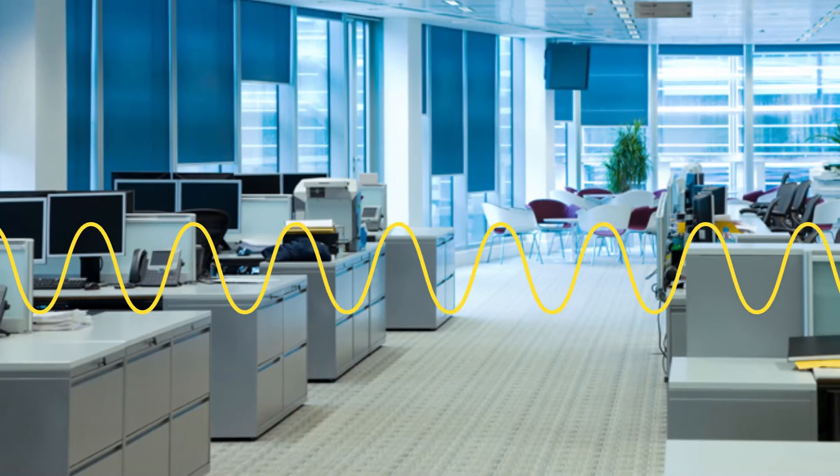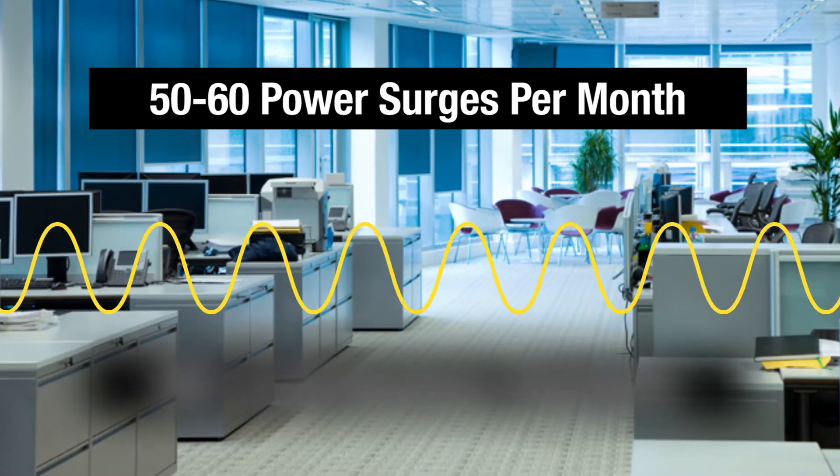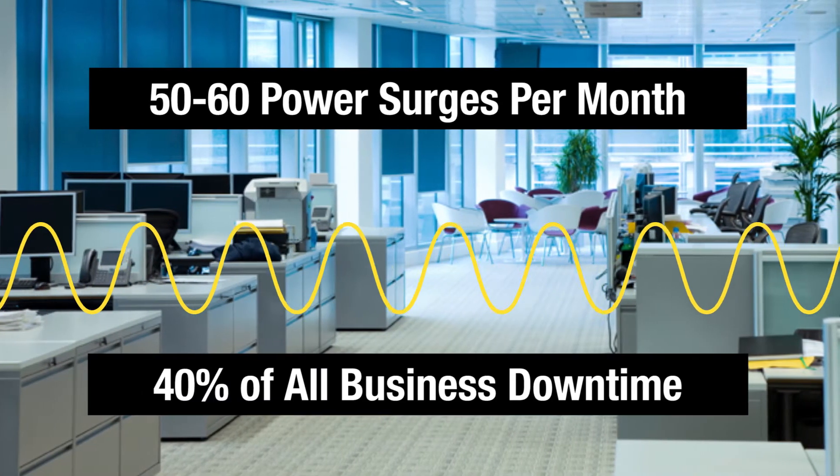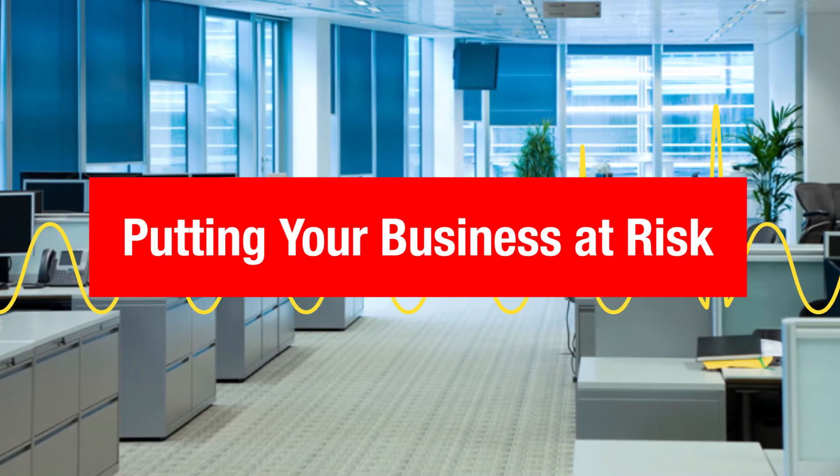Research has shown that most businesses encounter 50 to 60 power anomalies per month, and power issues account for 40% of business downtime. If you are not protecting your equipment properly, you are putting your business at risk.